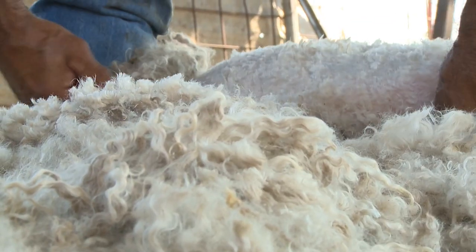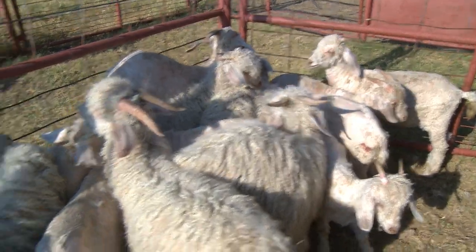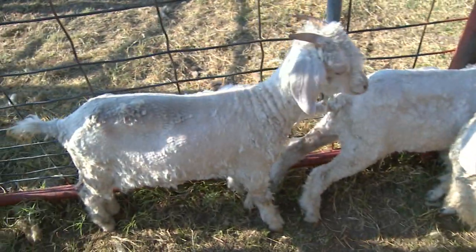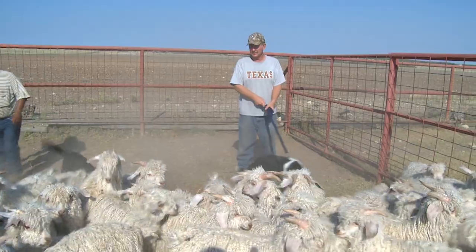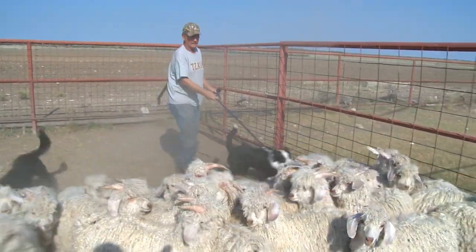Angoras differ from other goats because they're raised for their hair instead of their meat. Some ranchers consider Angoras too high maintenance since you have to shear them twice a year. But Gary thinks the extra work is worth it.